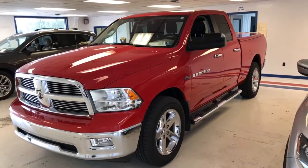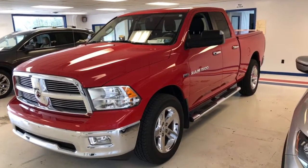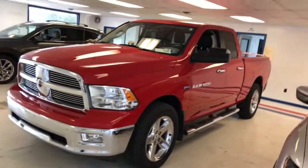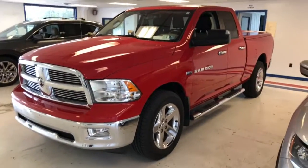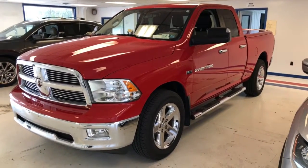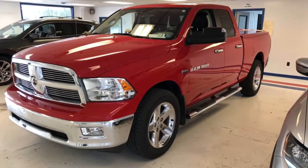Here's the 2012 Ram 1500 quad cab Bighorn edition — 50,000 miles, one owner, with a clean Carfax. What I call fire engine red with the chrome. It's actually on consignment; a relative of mine is selling this vehicle, and I can tell you he only ever had red and chrome. This is a good looking truck.